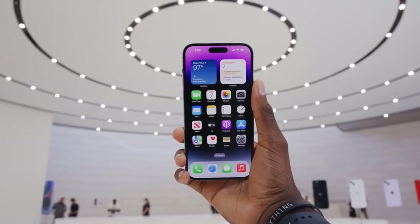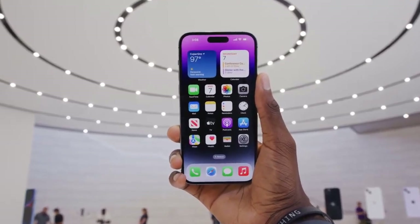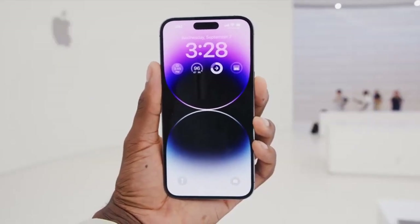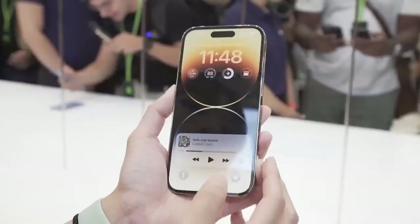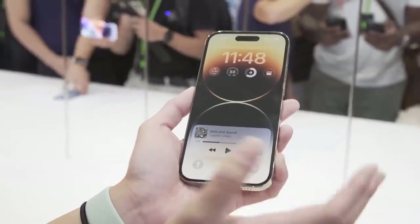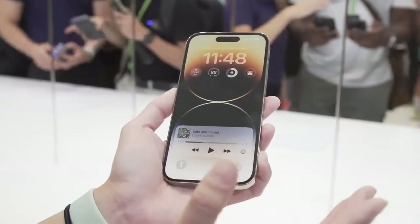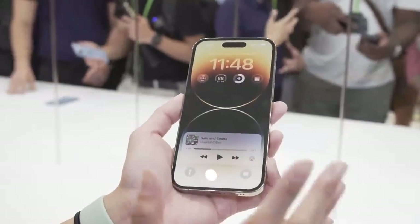The iPhone 14 Pro Max feels less like an iterative upgrade and more like a true leap forward. You get a powerful new 48 megapixel camera, a Dynamic Island replacement for the notch, and an always-on display that saves battery life. The regular iPhone 14 Pro looks great too, but the Pro Max is your best bet if you prefer a larger display and longer battery life. Stay tuned for our full review.